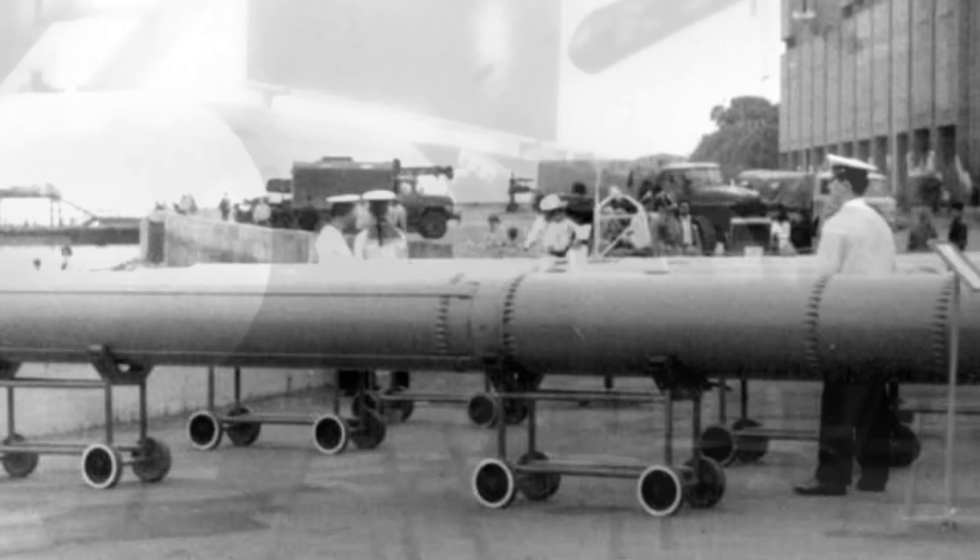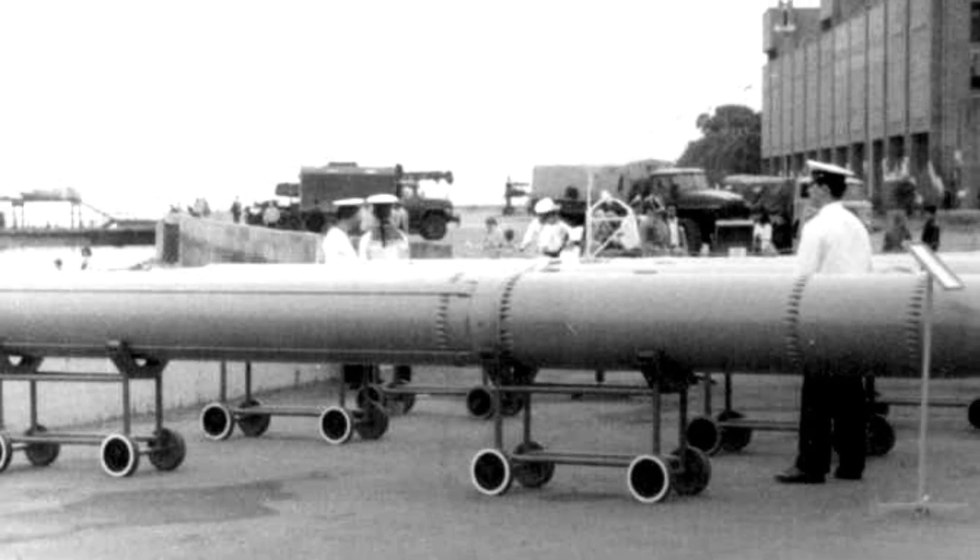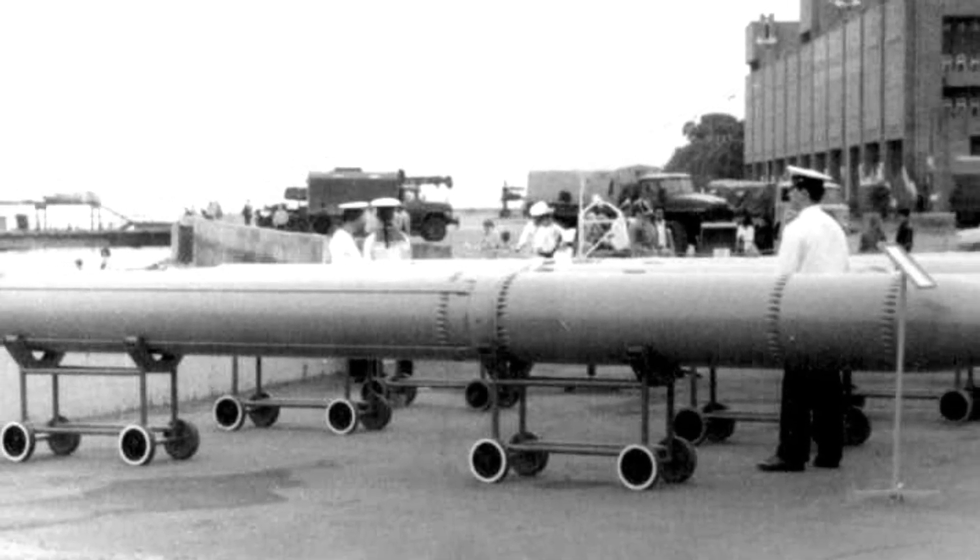The design department proposed two versions: RPK-1 for surface ships and RPK-2 for submarines. The RPK-2 has a 533mm caliber that fits into torpedo tubes.